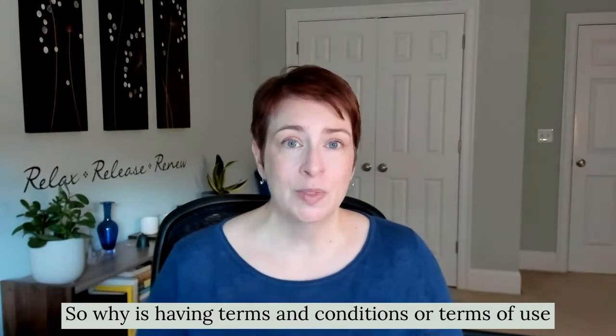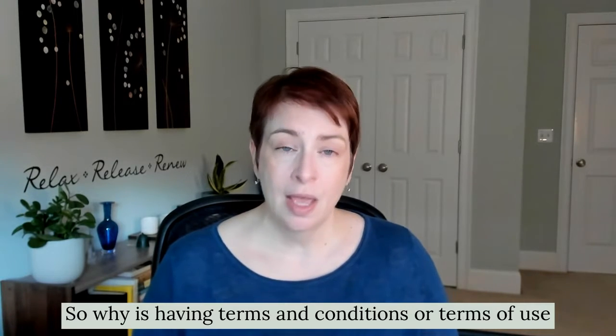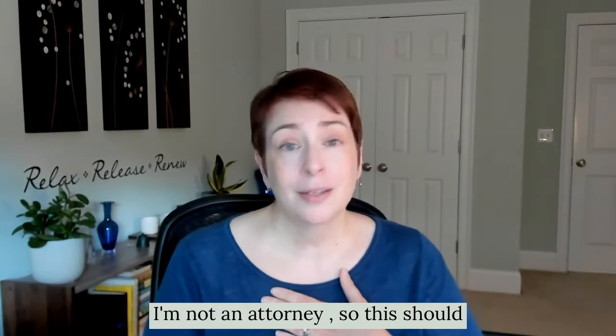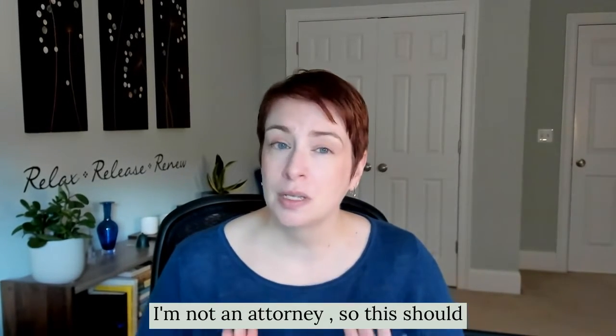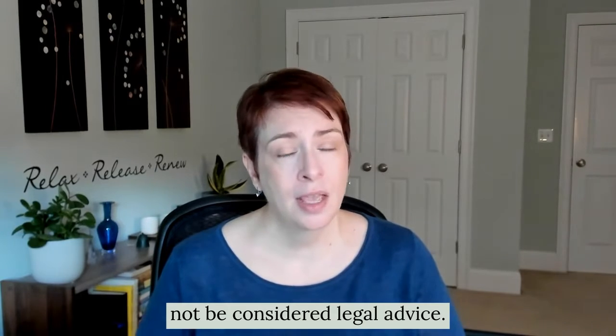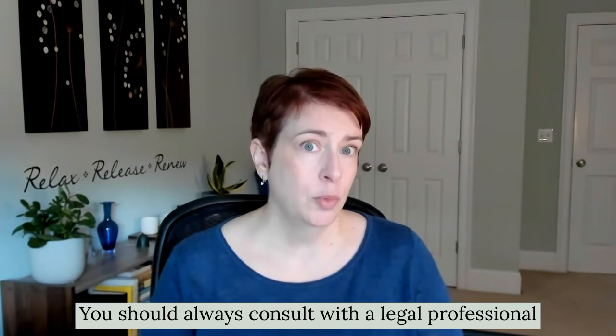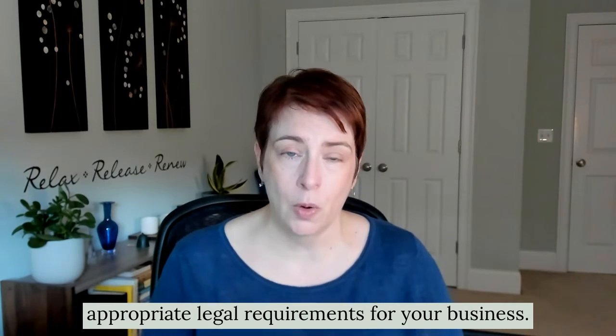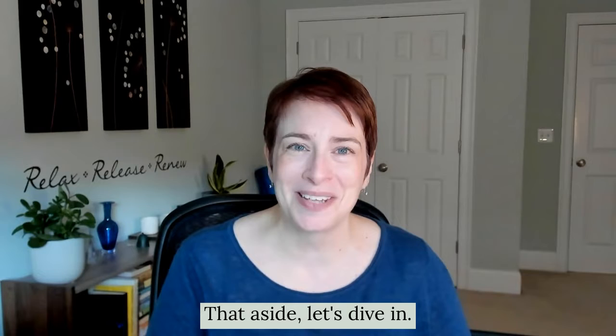So why is having terms and conditions, or terms of use, and a privacy policy on your website so important? A quick disclaimer here — I'm not an attorney, so this should not be considered legal advice. You should always consult with a legal professional in your jurisdiction to ensure that you follow the appropriate legal requirements for your business situation.